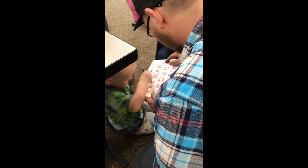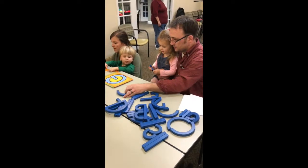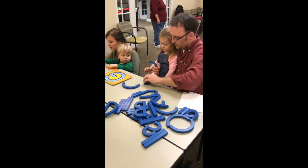Around the age of two, children begin showing interest in learning alphabet letters. While some kids learn letters very quickly, others need more repetition and time to learn the letters.